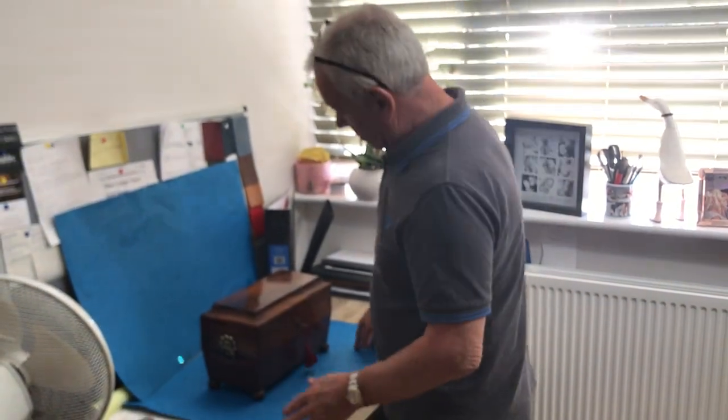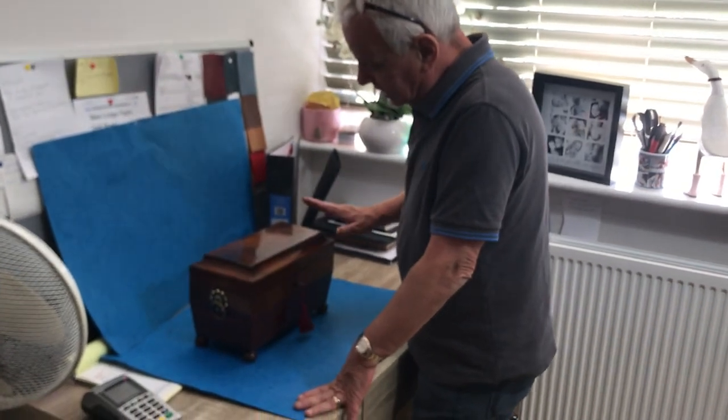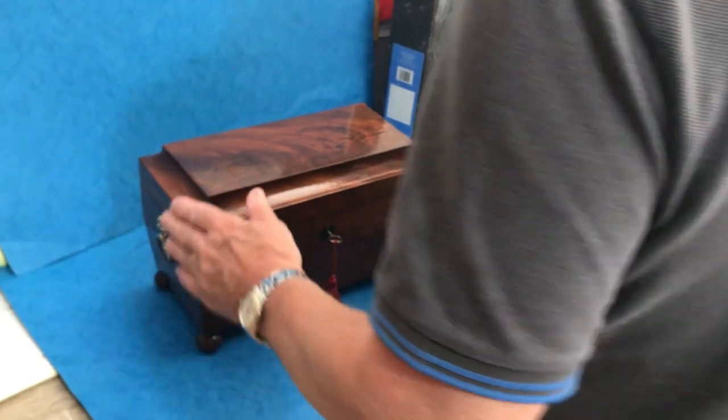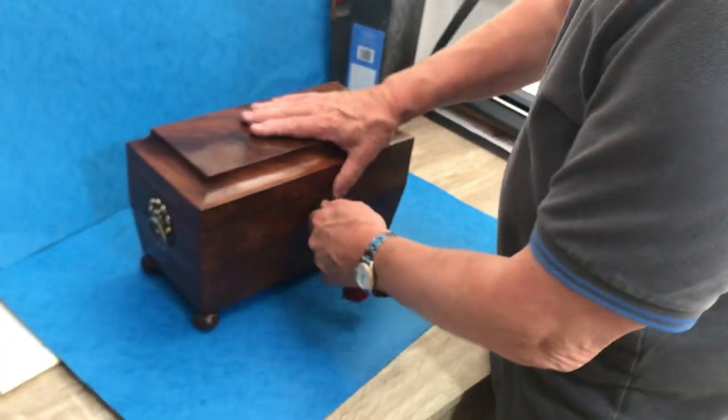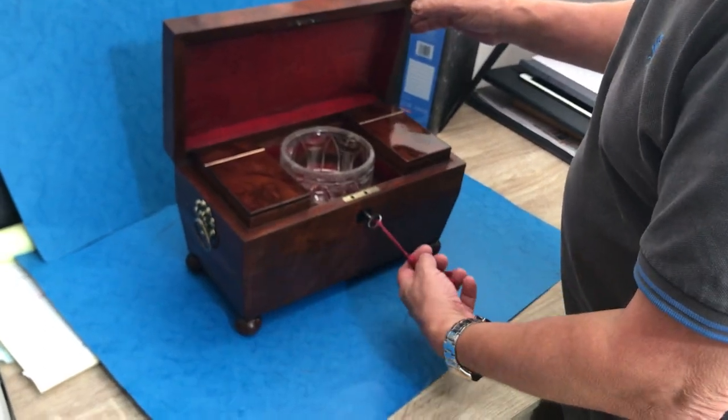Welcome to Mostly Boxes Online. Our first offering today is this wonderful Regency Tea Caddy. The lovely thing about this box is everything about it is original — from the working key. Well, I say that, the tassel's not.